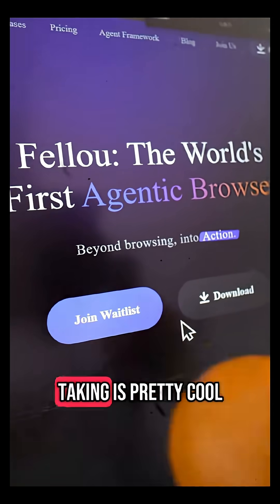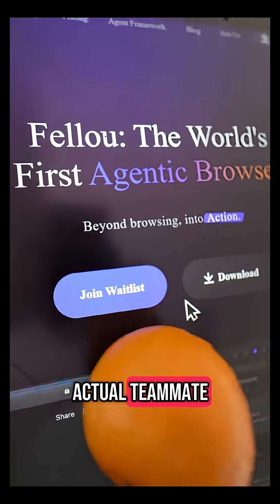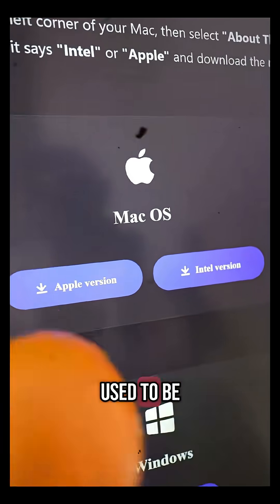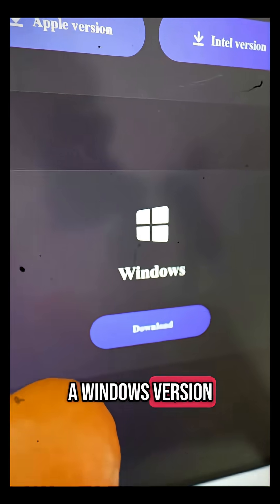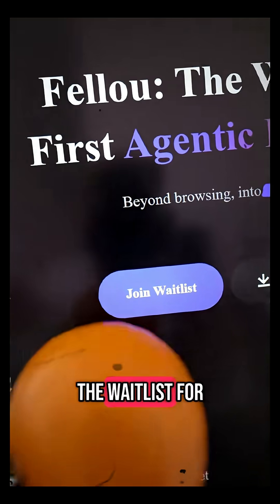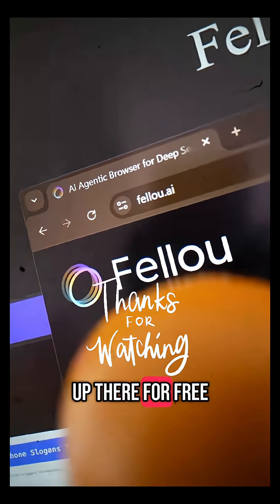The direction that Fellow is taking is pretty cool, and it's actually a solid approach to making AI feel like an actual teammate. Also, the good news is it used to be just available for Mac, but just last week they released a Windows version as well. So if you want to join the waitlist while it's early, you can head to fellow.ai to sign up for free.